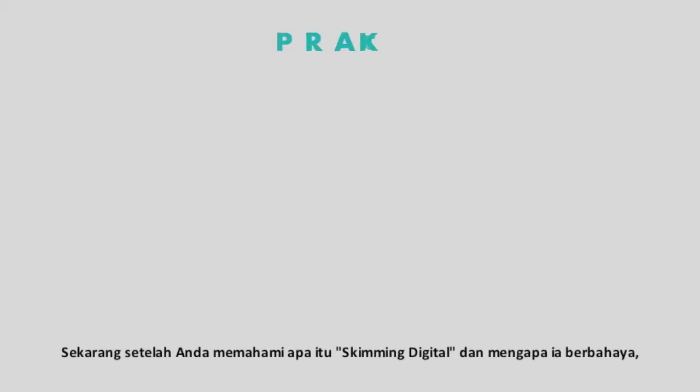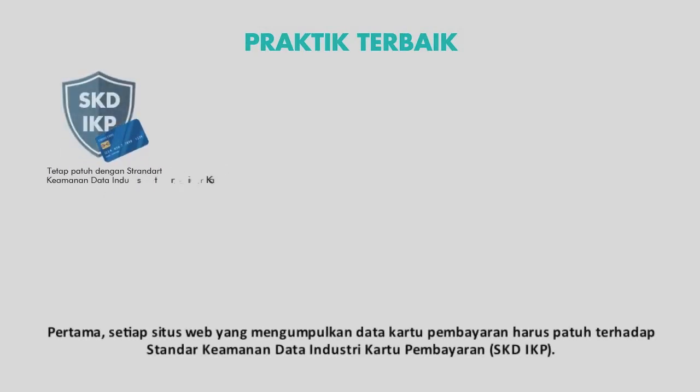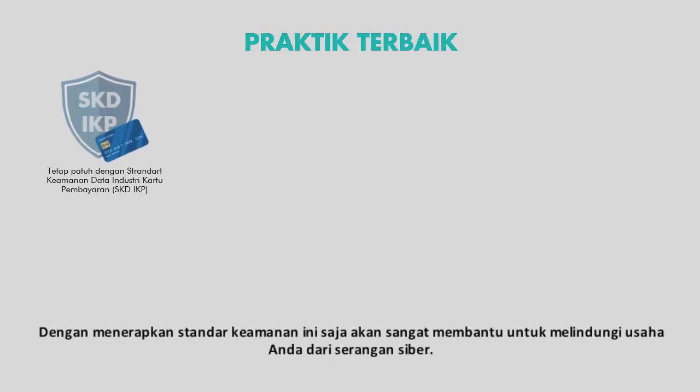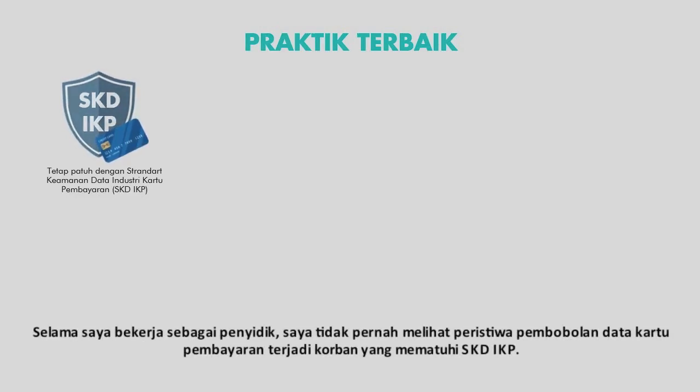Now that you have an understanding of what digital skimming is and why it's harmful, let's review industry best practices to follow to better protect your merchant website from this type of attack. First, any website collecting payment cards must ensure they are in compliance with the Payment Card Industry Data Security Standards, or PCI DSS. Even applying this required minimum baseline of security will help protect your business from attack. In my time as an investigator, I never saw a payment card data breach event where the victim entity was fully PCI compliant at the time of attack.